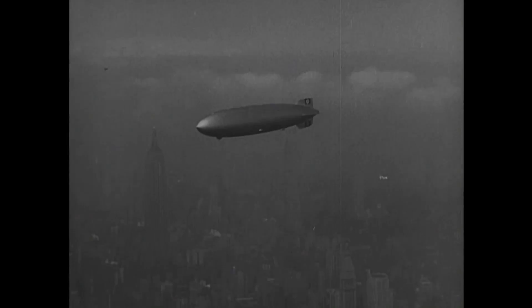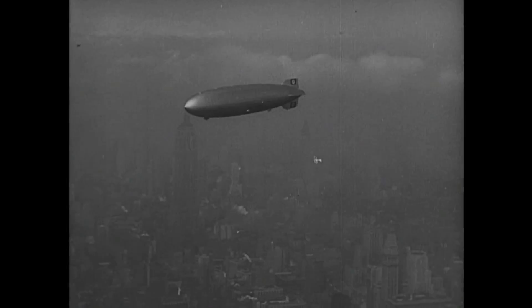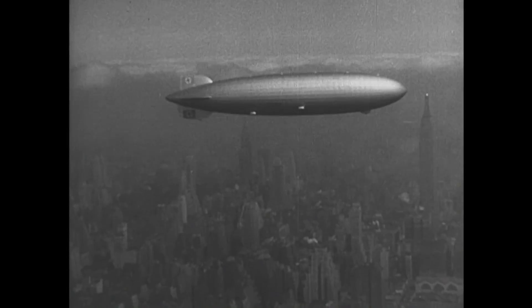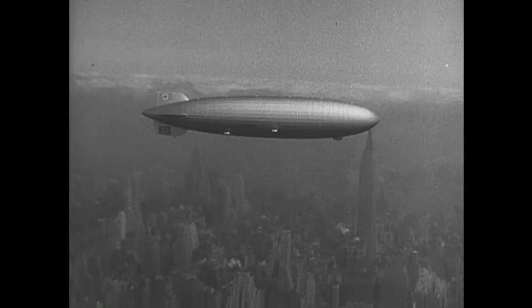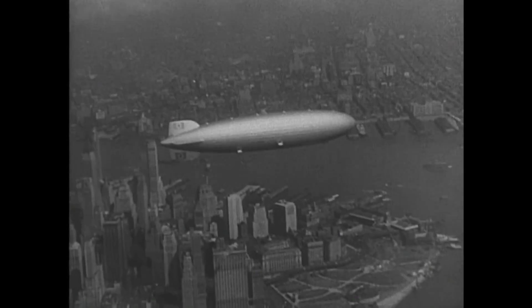We've been told that the airship is going to make an attempted landing in the rain, and if that is the case, we're going to have a mighty fine description of it for you, because the men will have difficulty in keeping footing in the sand, and especially since it's wet.